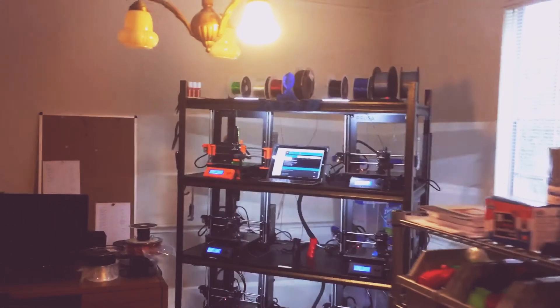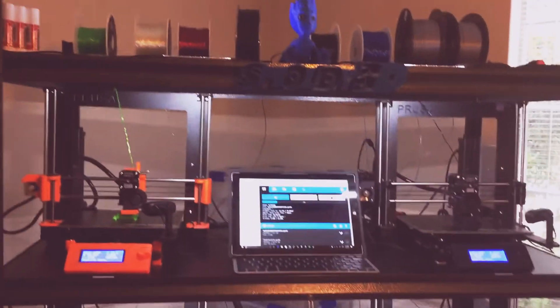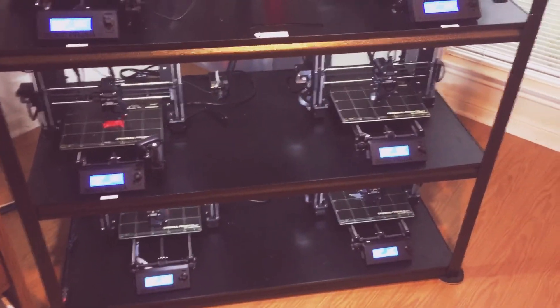Those printers are extremely loud. If you're trying to watch a movie or anything, all you can hear is robot sex noises in the background, and it kind of gets old.